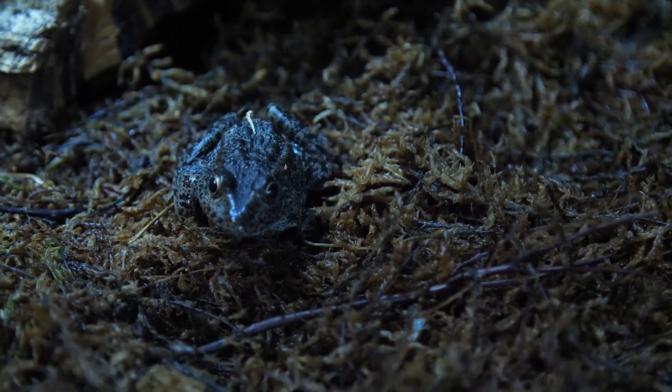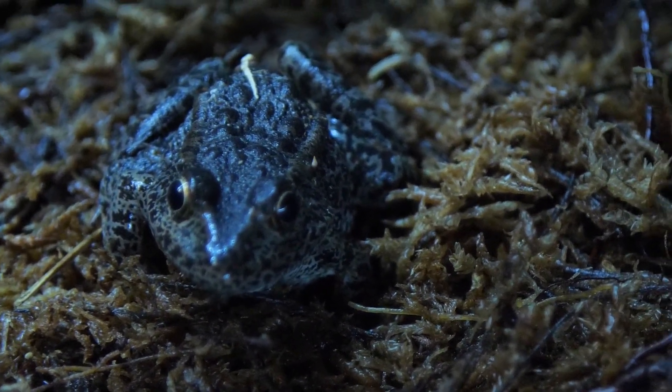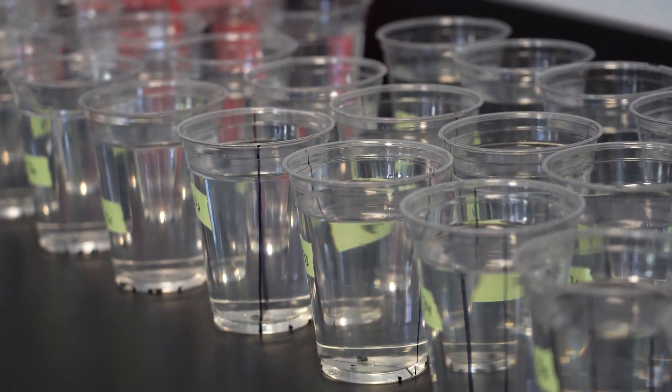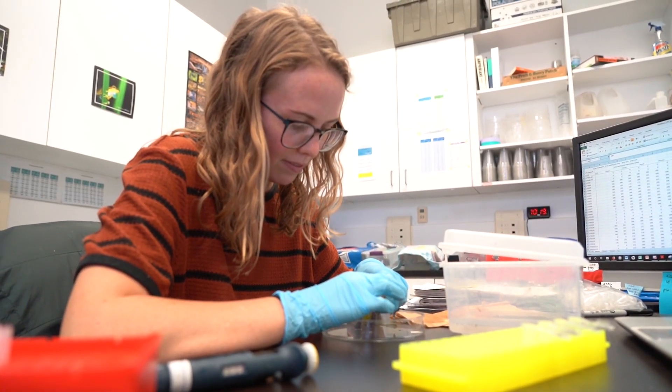The dusky gopher frogs are an important part of the longleaf pine ecosystem and they form an intricate part of the food web, so they kind of affect a lot of different aspects of the ecosystem. We're in the tadpole rearing facility — or tadpole rearing room — for the dusky gopher frog, and this entire room is dedicated to just this one species.